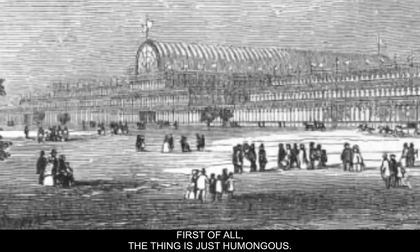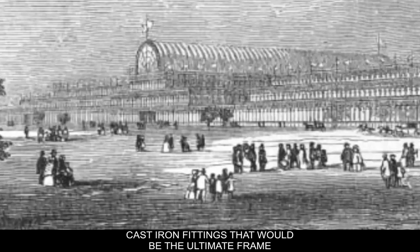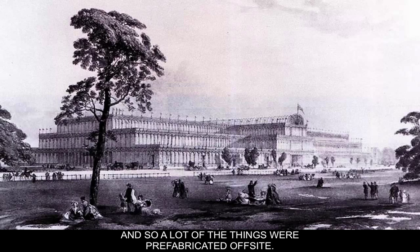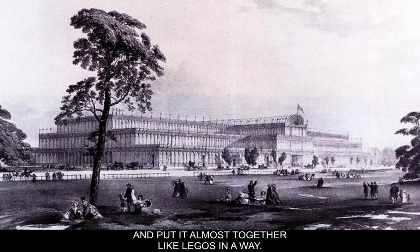First of all, the thing is just humongous — it's 450 feet long. It was based on the idea that they could make cast iron fittings that would be the ultimate frame, so a lot of the things were prefabricated off-site. The cost of glass had gotten cheaper, so they were able to make the glass and materials off-site and bring them together and put it almost together like Legos — it would snap together.